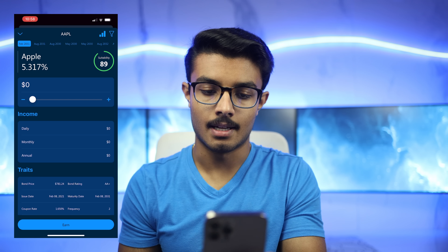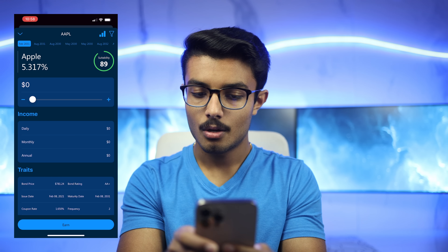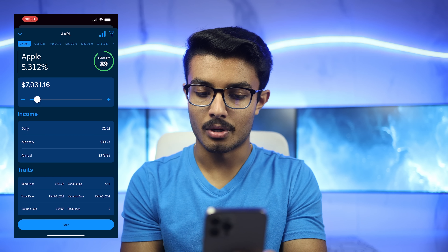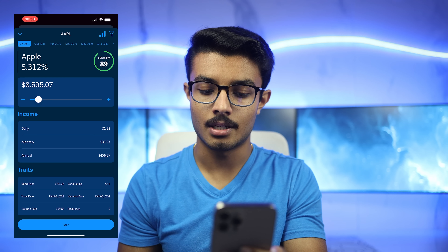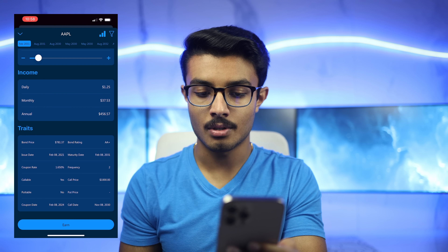For every bond in the app, we use your investment goals and profile to create a personalized suitability score. This Apple bond, for example, has a suitability score of 89 and a yield to maturity of 5.317%. We can use a slider here to estimate how much we would earn on a daily, monthly, or annual basis at the current yield. And if we scroll down, we have all of the bond-specific characteristics.